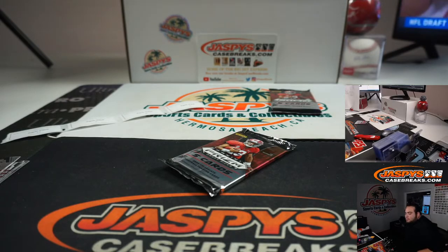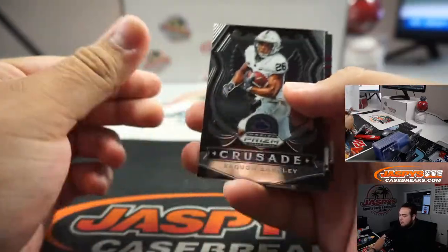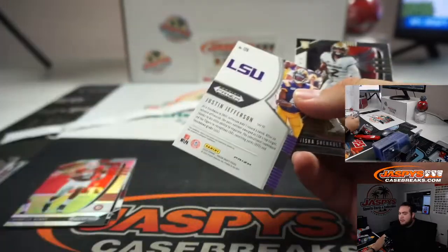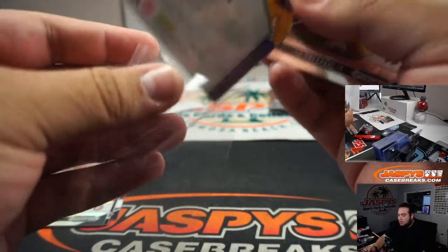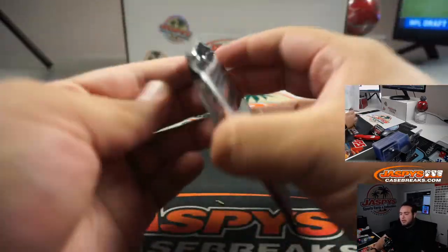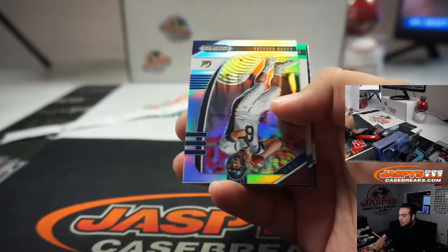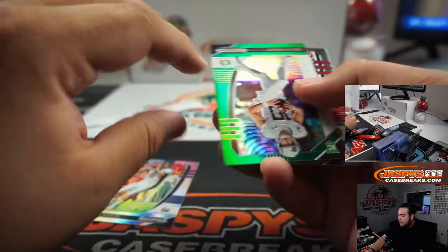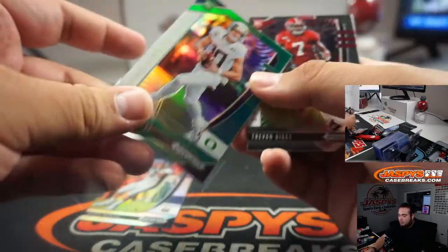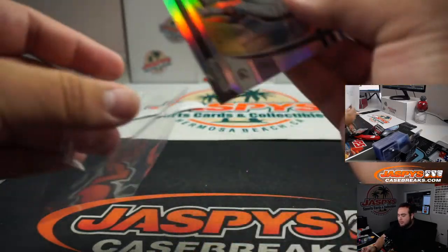All right, two more packs Zach. Derrick Henry and a Justin Jefferson. And a Justin Herbert green — nice. MT should be on that break schedule and other breaks that have sold out. No James, I'm about to take my lunch break right now, and when I get back I'm going to go through orders and then we'll create a new break schedule.